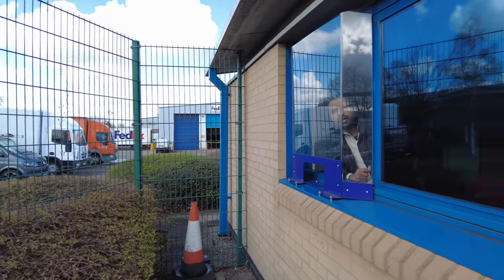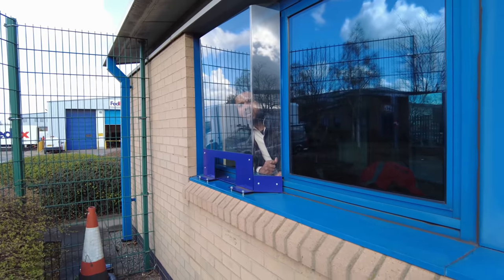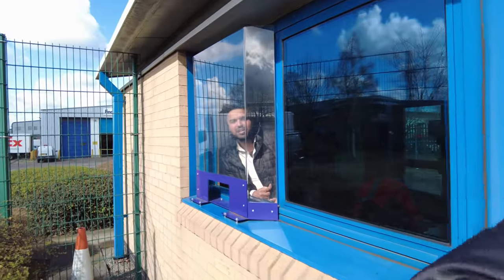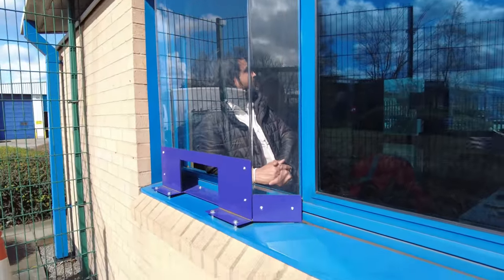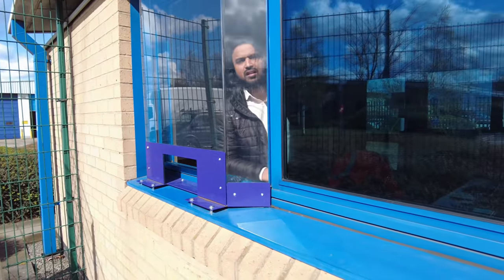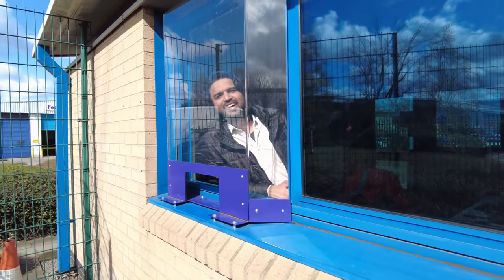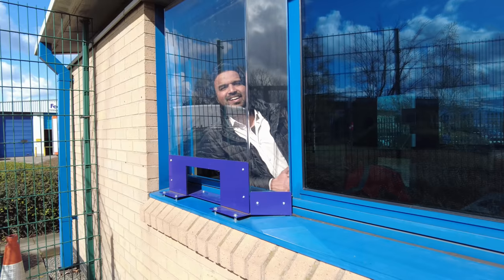Excuse me mate, do you know about the white goods at the side here? You've got a few old fridges, freezers - just at the side of this fence next to where the bikes are parked. Can you see them? Why are they there? Oh, your first shift! Every time I go to places it's your first day. What are you, security? Yeah.